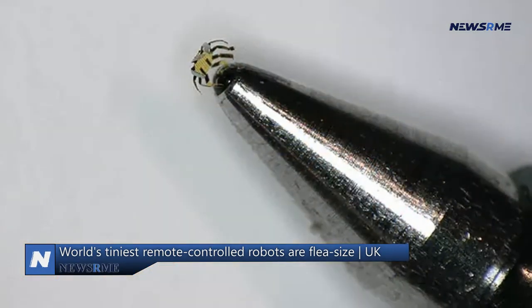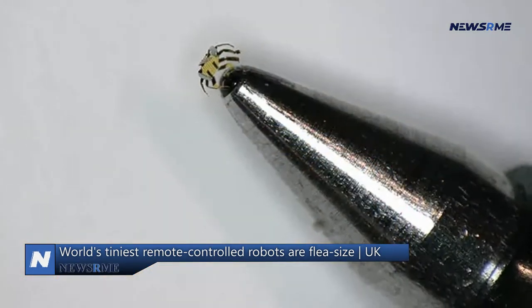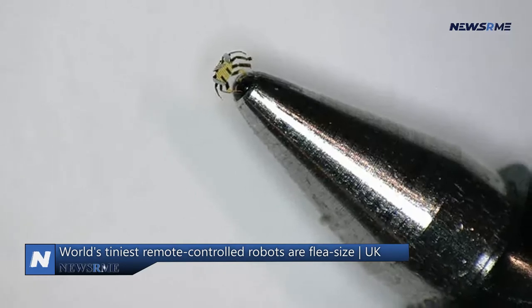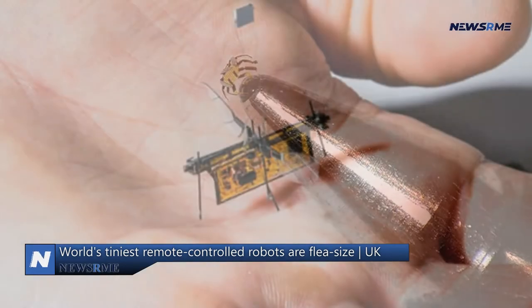Smaller than a flea, the robot crab has a spherical tick-like body with 10 projecting legs that can bend, twist, crawl, walk, spin, and even leap.